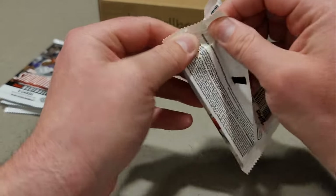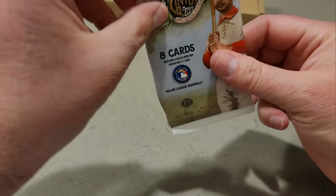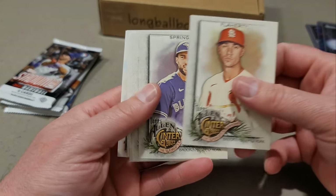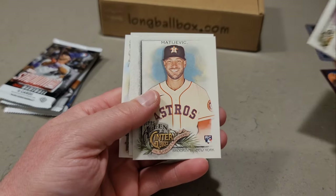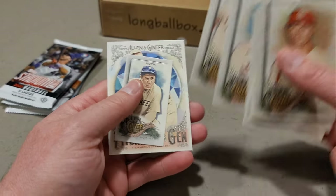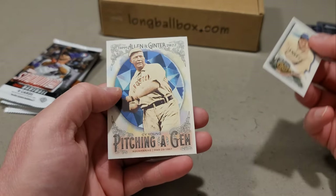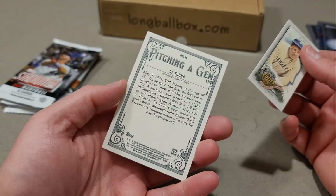Here's our hobby Allen & Ginter. We got Jack Flaherty, George Springer, Mel Ott, Chris Hansen, JJ Bleday, Nick Castellanos. We got a Babe Ruth mini, and then pitching — a Jim, is that Cy Young? Not a bad pack.